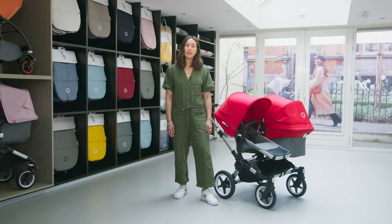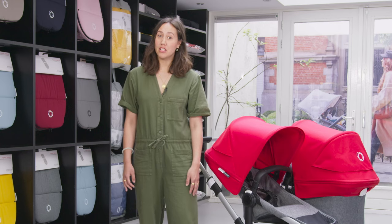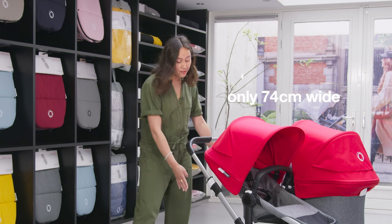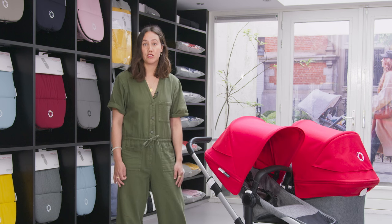The Bugaboo Donkey 3 is adaptable to different sizes and can accommodate two newborns side-by-side if you're having twins, or a newborn and a toddler. The side-by-side system helps siblings to connect, share and explore the world together. And at only 74 centimeters wide, this stroller is still narrow enough to manage a standard doorway.